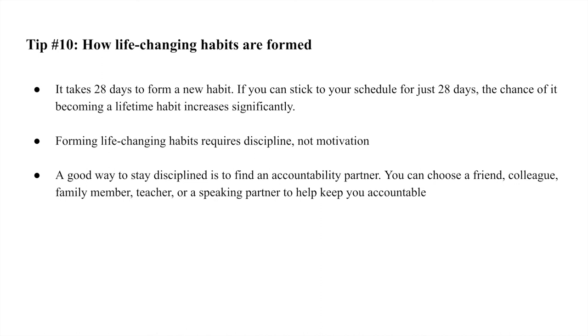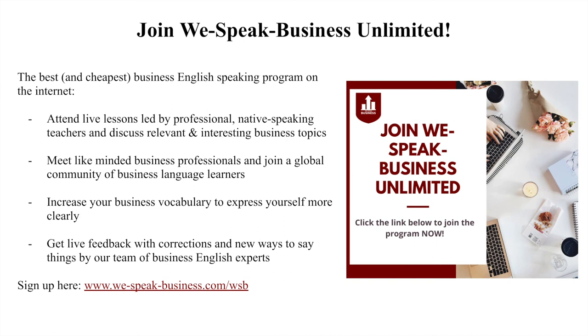A great way to stay disciplined is to find an accountability partner — a friend, colleague, family member, teacher, or speaking partner to help keep you accountable. Every Sunday at the end of the week, call or message your accountability partner, ask how their week was, share how you did, and if they didn't do well, ask them what specifically they'll do to improve next week. Those are my 10 tips on how to create the perfect study routine and be more effective and efficient with your time when learning business English.